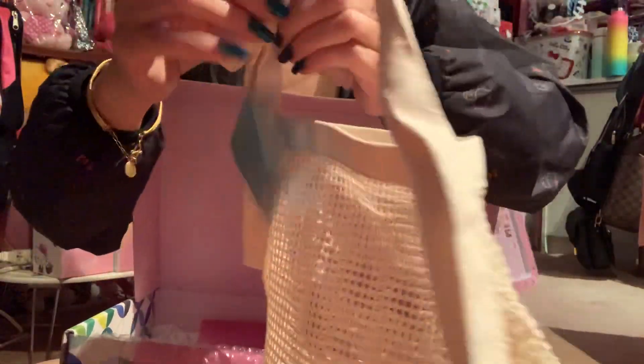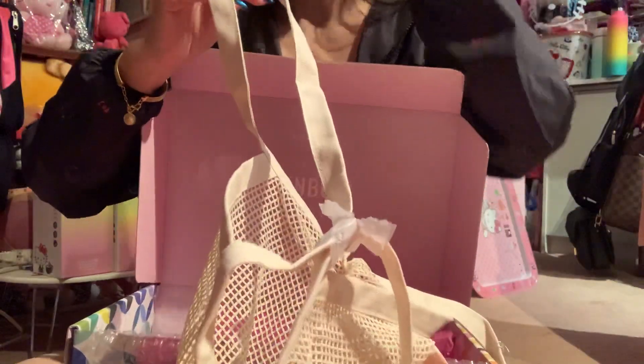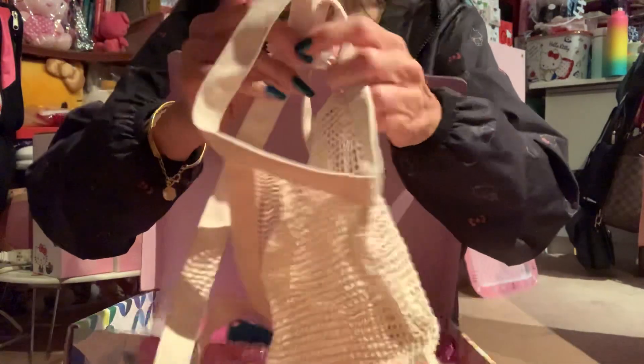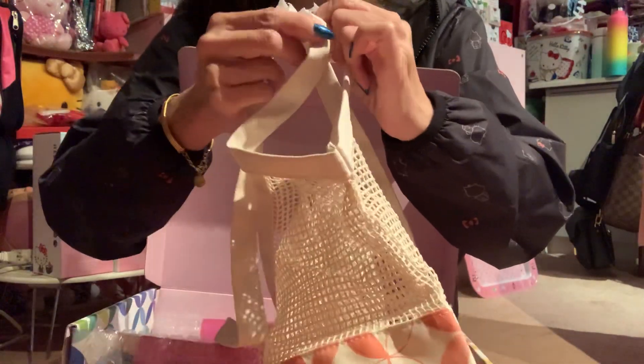Personally I was hoping to get something Hello Kitty, but I'm happy — I like rainbows and pretty colors. So this is a mesh tote, like a canvas material. It's really light and really nice. Not bad!